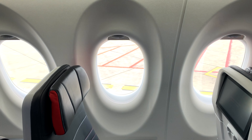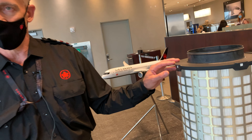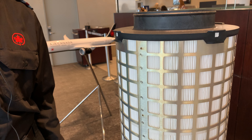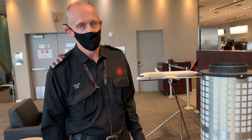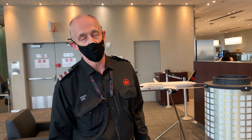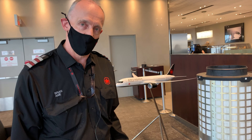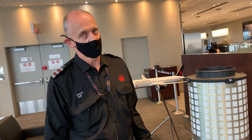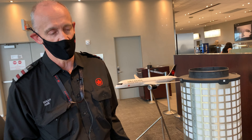We find these onboard all of our aircraft; depending on the aircraft size, some have two, some will have four. This device is capable of filtering out 99.97% of all particles that are 0.3 of a micron or larger. And when we consider that a human hair is between 20 and 60 microns in size, these are very fine particles.